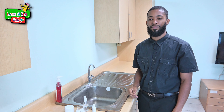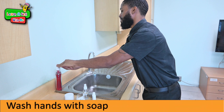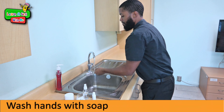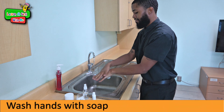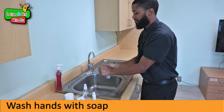So boys and girls, first of all we wash our hands. Pump soap, open the tap and you know the correct way of washing hands — in between the fingers, 20 seconds.